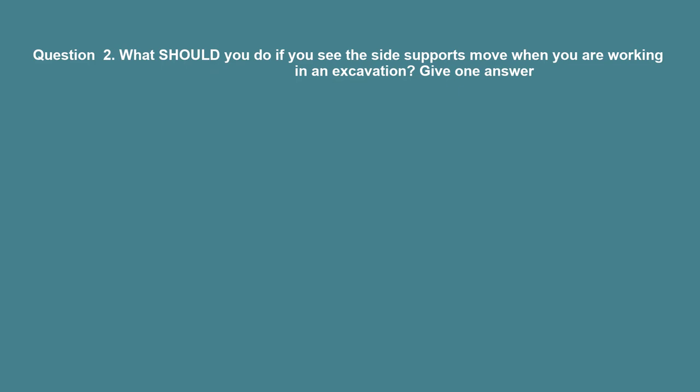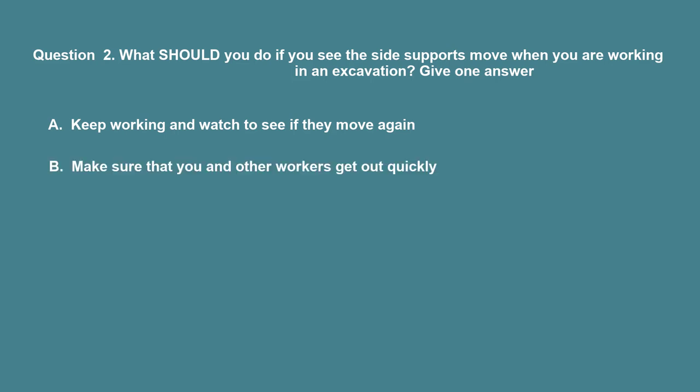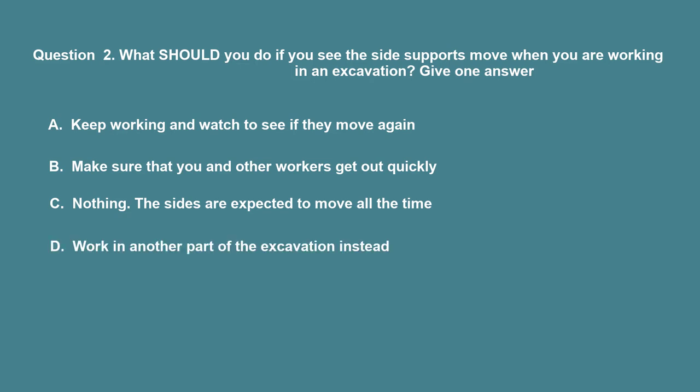Question 2: What should you do if you see the side supports move when you are working in an excavation? A. Keep working and watch to see if they move again. B. Make sure that you and other workers get out quickly. C. Nothing – the sides are expected to move all the time. D. Work in another part of the excavation instead. The correct answer is B: Make sure that you and other workers get out quickly.